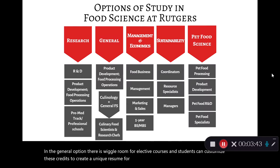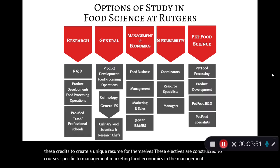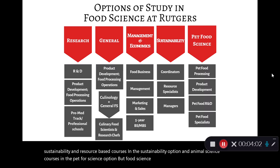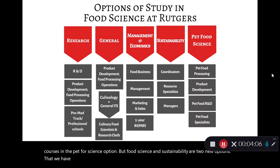The electives are concentrated in courses specific to management, marketing, food economics in the management option; sustainability and resource-based courses in the sustainability option; and animal science courses in the pet food science option. Pet food science and sustainability are two new options that we have recently introduced in our program.